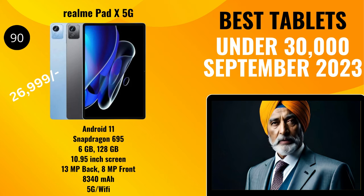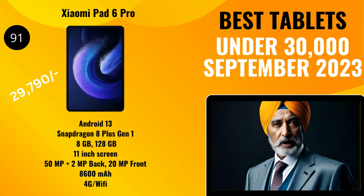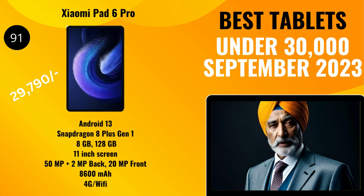Now let's talk about another tablet coming out soon: the Xiaomi Pad 6 Pro. It will be priced around 29,790 rupees and our team has given it a rating of 91. It will come with Android 13 and house a Snapdragon 8 Plus Gen 1 processor, 8 gigabytes of RAM, and 128 gigabytes of storage. It will have an 11-inch screen with a 50-megapixel plus 2-megapixel dual back camera with dual flash and a 20-megapixel selfie camera. It will have an 8,600 milliamp-hour Quick Charge 4.0 battery, offer voice calling, and be a 4G/Wi-Fi tablet.